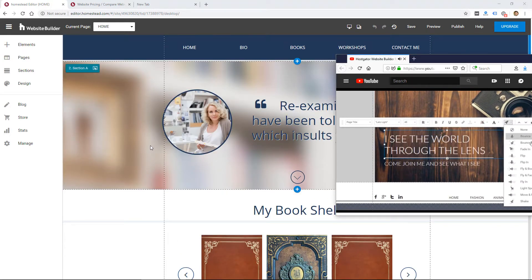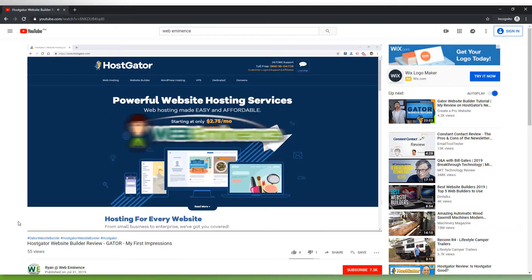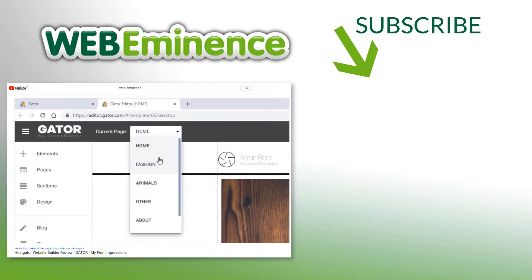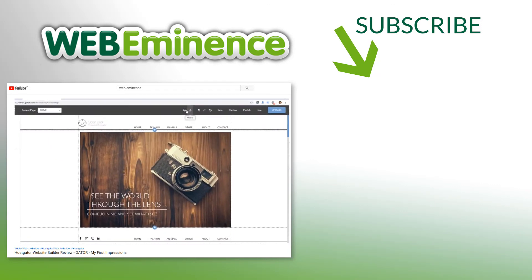There are a lot better options out there for website builders like Weebly, Wix, and Squarespace — you're going to get all the same functionality with much better designs. So that's all I have to say about the Homestead Website Builder; it doesn't come with a very high recommendation from me. I'll link to that HostGator Website Builder review so you can check out this actual website builder, and we'll see you over on that video.